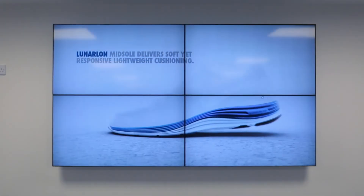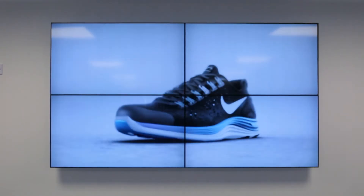These displays are built for commercial use and use a balance between an LED backlight and an LCD panel to create outstanding image quality.